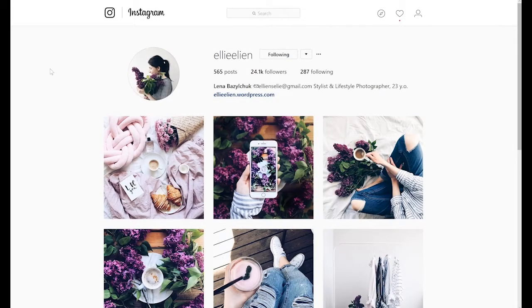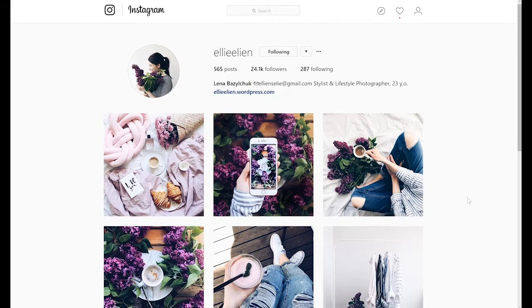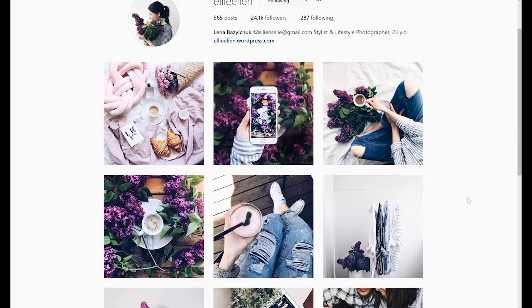I wanted to show you a couple of examples of really consistent, beautiful Instagram handles that really have their branding down. The first one is Ellie Elien. As you can see, she's a lifestyle photographer and you can see she has just gorgeous pictures, and they all have pretty much the same color palette.